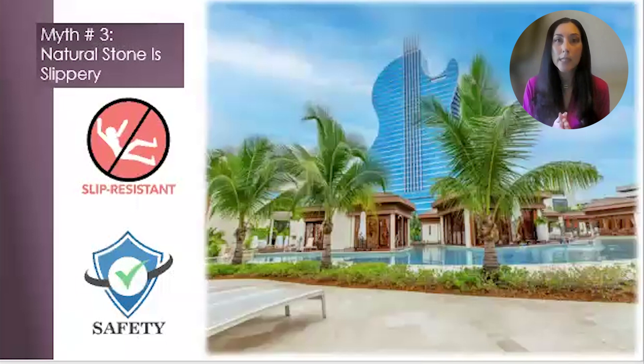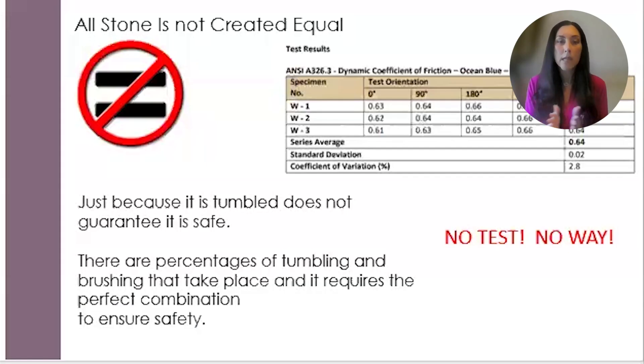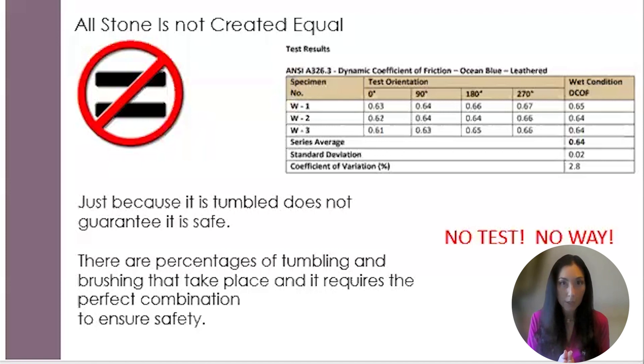Myth number three: natural stone is slippery. This is one of the biggest misconceptions in the industry. If the correct finish is being specified for the exterior, it will be safe. All of Stone Hardscapes' materials go through the proper testing to ensure that they are safe for residential as well as commercial applications. Our team is on the ground overseas checking on the stone to ensure that it is manufactured correctly and safely. All stone is not created equal — just because it has gone through the tumbling process does not guarantee that it is safe. There is a percentage of tumbling and brushing that takes place, and it requires the perfect combination of both in order to ensure safety.